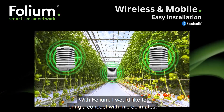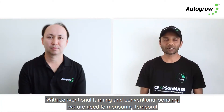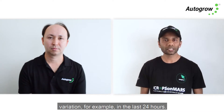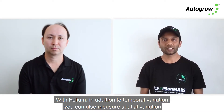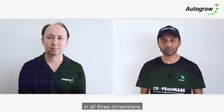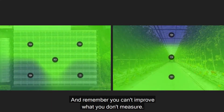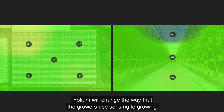With Folium I would like to introduce the concept of microclimates. With conventional farming and sensing we are used to measuring temporal variation — for example over the last 24 hours. With Folium, in addition to temporal variation, you can also measure spatial variation in all three dimensions. And remember: you can't improve what you don't measure. Folium will change the way that growers use sensing for growing.